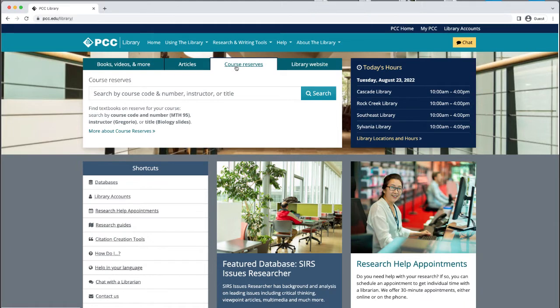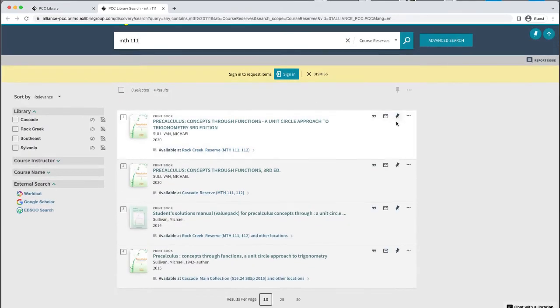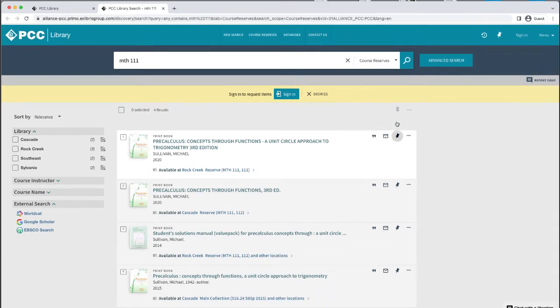Did you know that the library might have your textbook? The library keeps a collection of textbooks that instructors have placed on reserve for their classes. You can check to see if the library has it by using the course reserve search tab and searching by course code and number, instructor, or title. If we do have your textbook, you can go pick it up at the library checkout desk and borrow it in the library, usually two to four hours at a time. Visit the video in the i-card above to learn more about how to search for course reserves at PCC library.